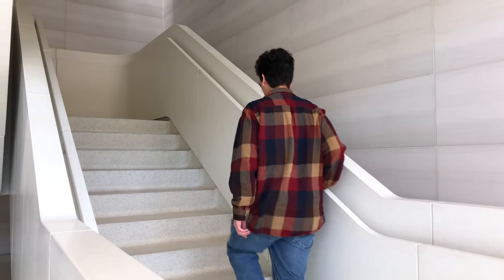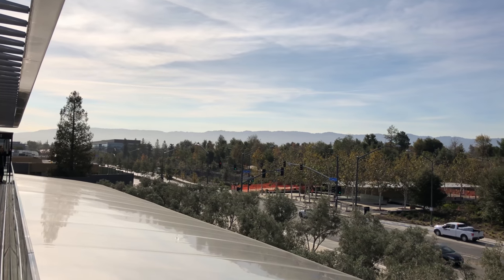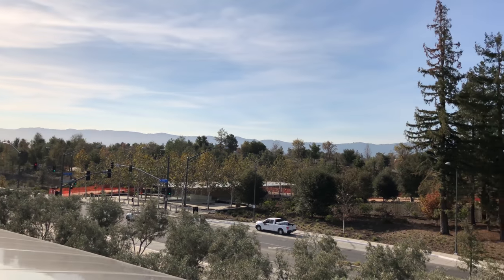Finally, going upstairs will lead you to the observation deck. It's a nice way to look at the surrounding view and the main building of Apple Park. It's also a nice photo op.